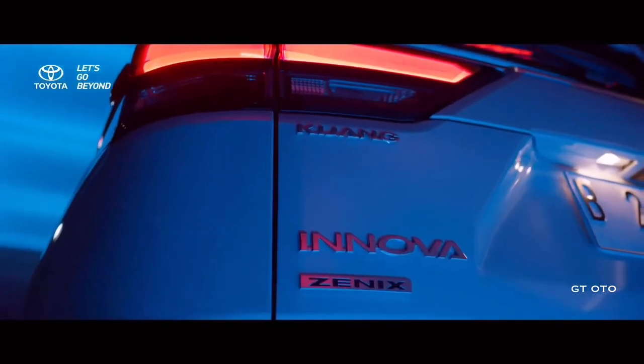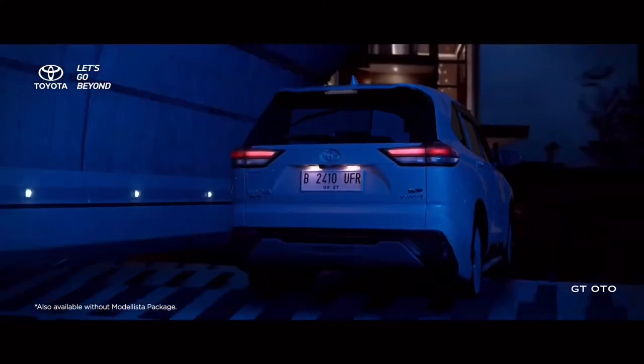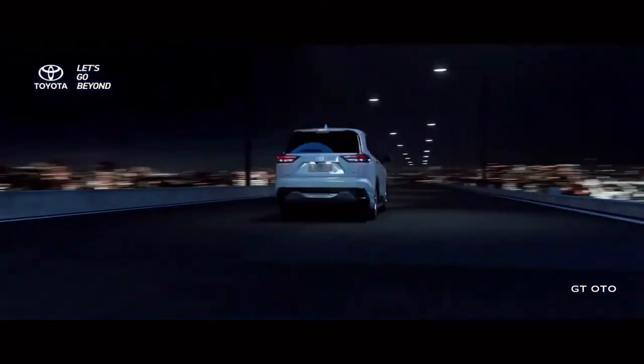With a combination of a large radiator grille and a new bumper shape, the front appearance expresses the true power and toughness of an SUV. As for the rear, a harmonious three-dimensional structure with a dynamic style is visible.